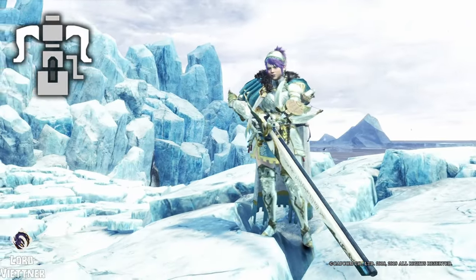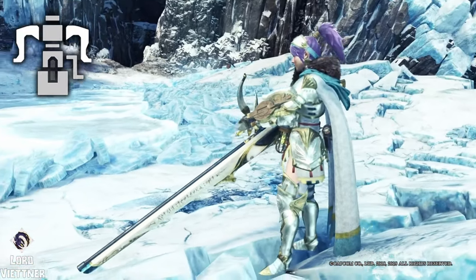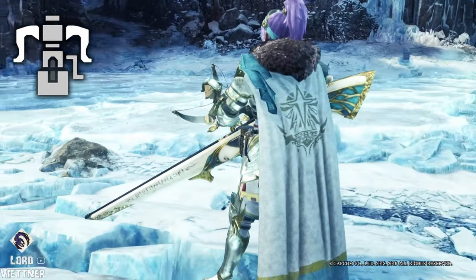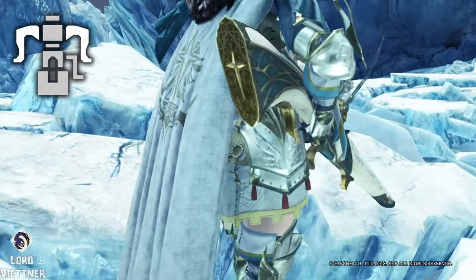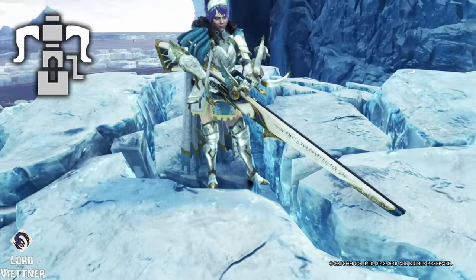For Heavy Bowgun, it admittedly is lacking a very obvious flair, so I again return to Guild Palace for this one. It's just so clean — the design is nice and sleek and slim, and it won't obstruct your view during a hunt, and you can pair it with most armor sets for a powerful looking build.